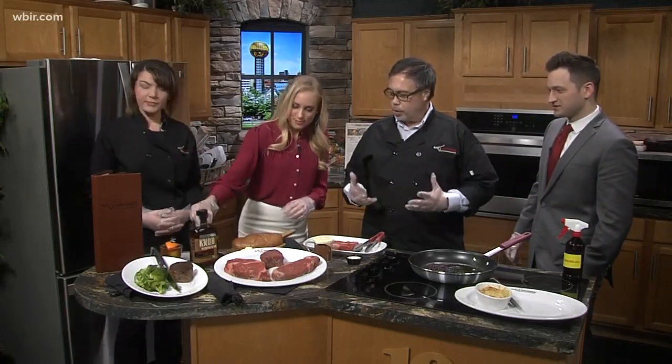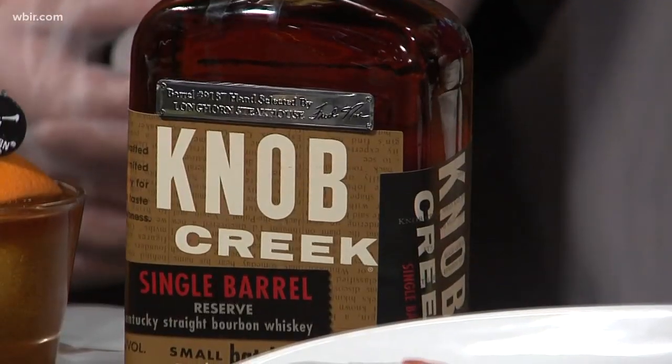At Longhorn Steakhouse — mine's in Farragut, by the way — the misconception that a lot of people have is that wine is the only thing that pairs with steak. But that's just not true. We partnered with Knob Creek to create our own special single barrel bourbon. It's the perfect complement to every one of our steaks. It has a bold, smoky flavor that matches all the seasonings on the steaks that we serve.